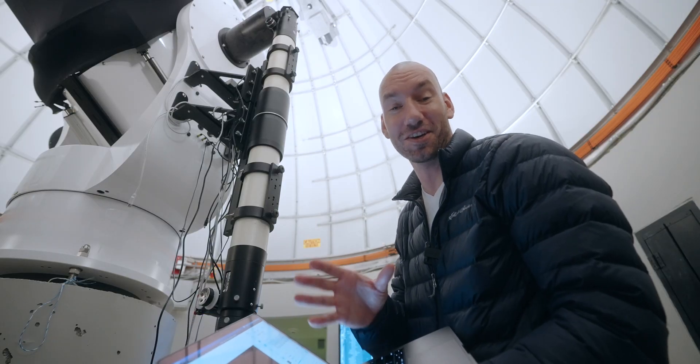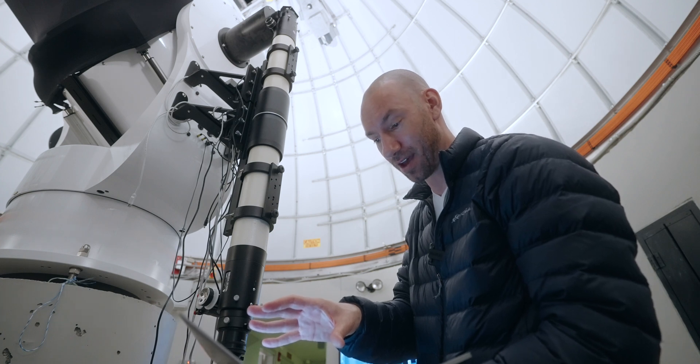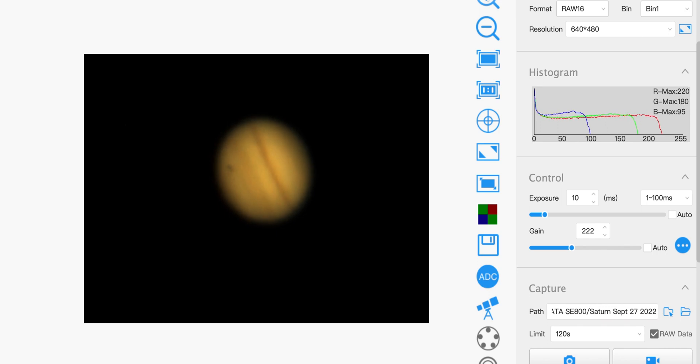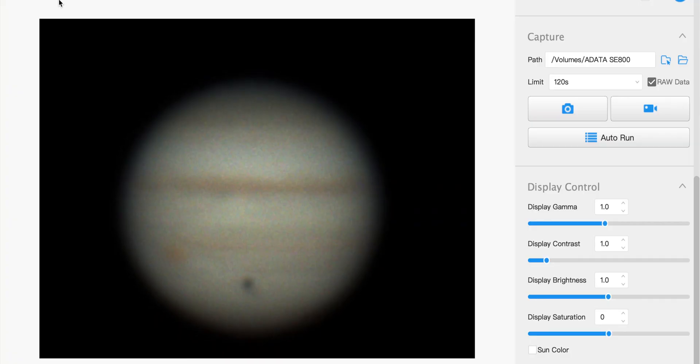We just slewed over to Jupiter. It took a little while to find it at this scale, but we found it. This is with the 482. We're going to record some video. You can see a shadow of one of the Galilean moons on the surface of Jupiter. No red spot tonight, but it gives us a reason to come back. We've switched to the 462, which is a much smaller chip with smaller pixels — it gives us a lot more reach. With this telescope at 4,500 millimeter focal length, we are insanely close. I've cropped the frame down to 640 by 480. I have never seen Jupiter this close up. I can see the bands, I can see the moon shadow. This is remarkable. I can't wait to get back to Super Creative Studio and start editing these images.